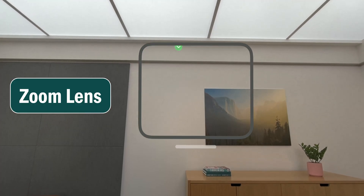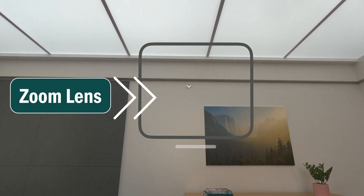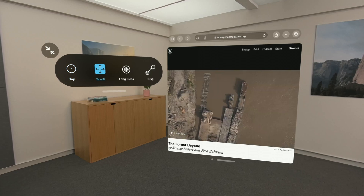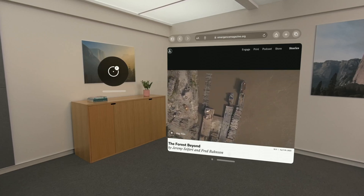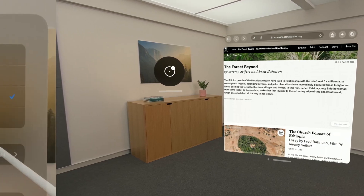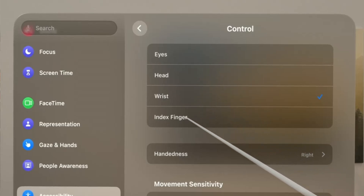As for zoom, it will act like a lens and you'll be able to pan around by moving your head. There really wasn't much information on zoom during the presentation, which is disappointing. Dwell control allows users to tap, scroll, long press, and drag without their hands. Pointer control lets users choose other inputs besides using your eyes — you can choose head, wrist, or index finger. I would love to know if I can combine zoom with pointer control and use my wrist or index finger to control zoom.